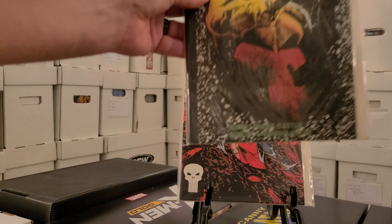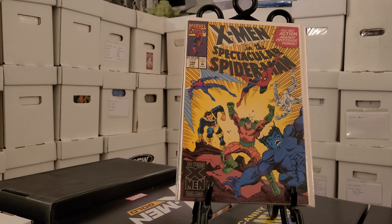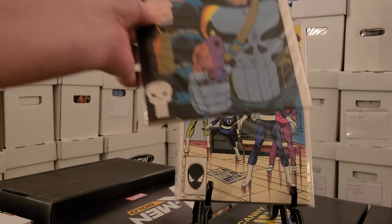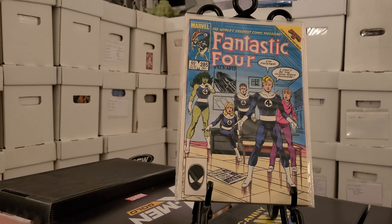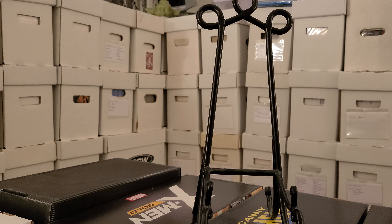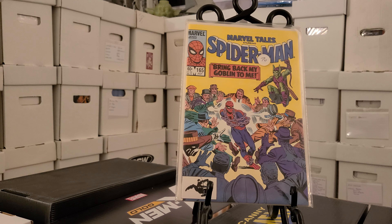Then we have Batman and Robin number 13 — pretty badass cover with Batman and Robin getting ready to bash the Joker's head in. I found two copies and I think that's a minor key. Spectacular Spider-Man number seven, number eight, number four, number 17, number 16, and the Annual '97.